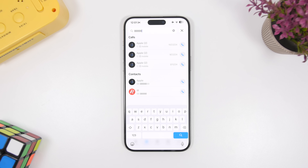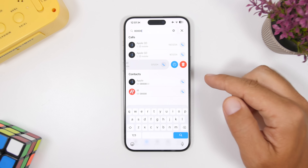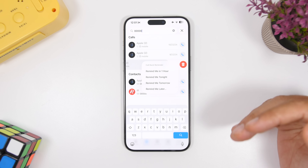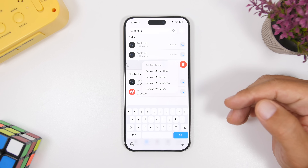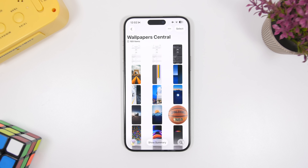Here's another great touch to the Phone app. Apple has created a new Phone app in iOS 26, and one of its new features is that when you have missed calls, you can now swipe from right to left on a call entry, and it gives you the ability to add a reminder for that missed call. You can quickly add a reminder right from that button.